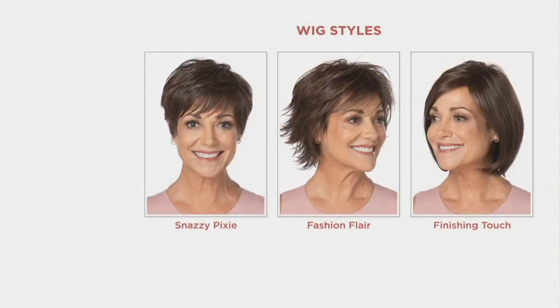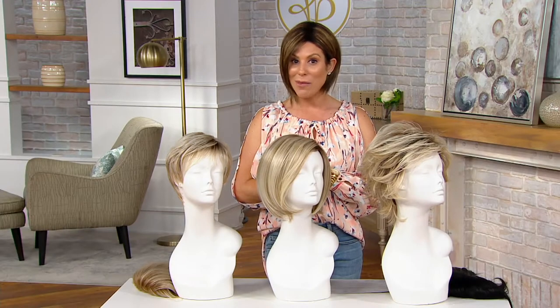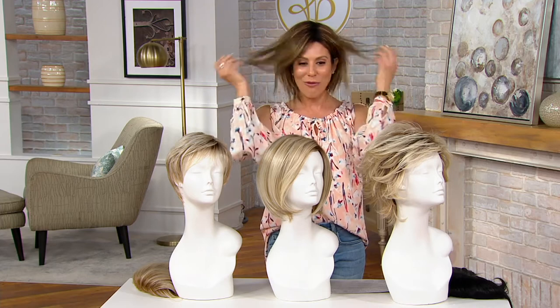You've got a couple of choices: first, which wig style do you want — the Snazzy Pixie, the Fashion Flare, or the Finishing Touch? Next, your color choice, which we'll take you through in just a second. And last but not least, your size — we have a regular size and a plus size available. Item number is 395-405. It's our only wig Today's Special Value for the entire year.